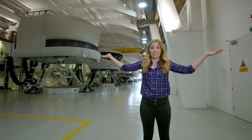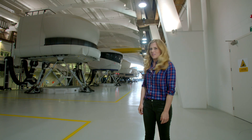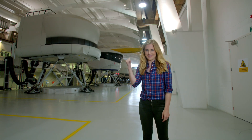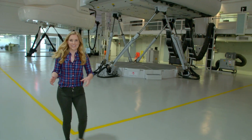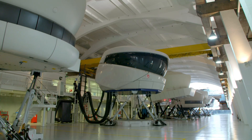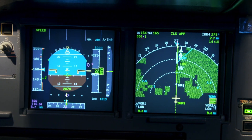This is where pilots come to practice flying aeroplanes. But can you see any aeroplanes? Pilots learn to fly in these pods called flight simulators. They look just like the cockpits on real planes, but these ones are just for practice.